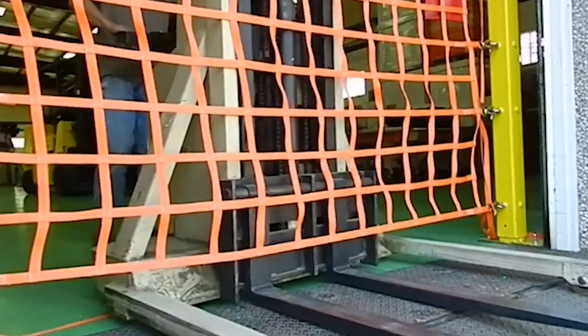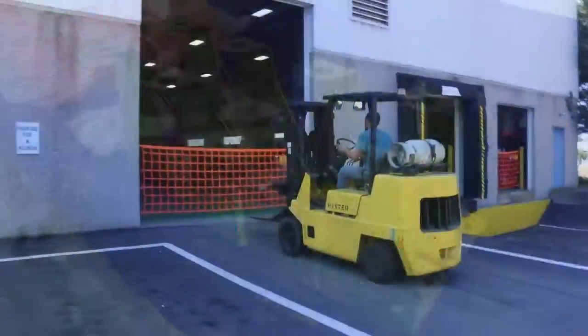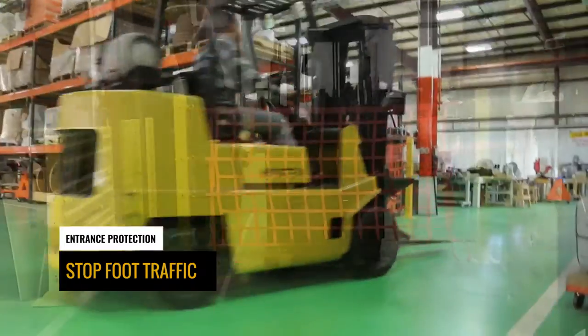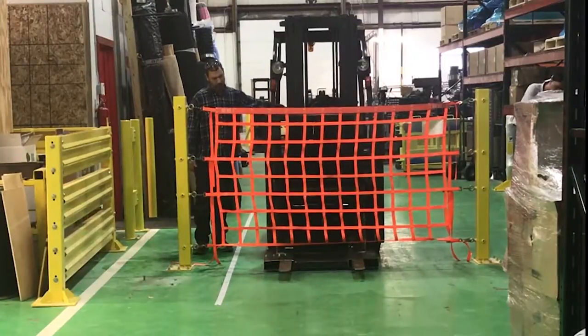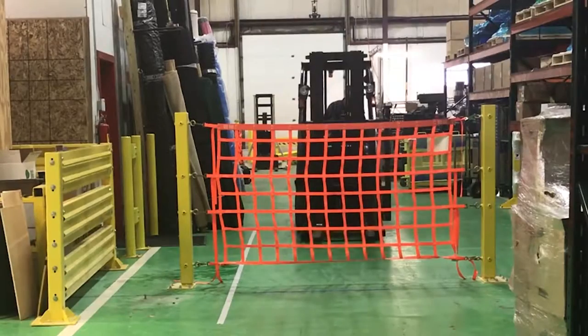We've tested our nets in multiple locations with multiple forklifts at different speeds. What we've found is that our post-mounted Defender Nets have a rating of 13,500 pounds at 5 miles per hour. Defender Net is the most cost-effective way to bring your docks up to code.